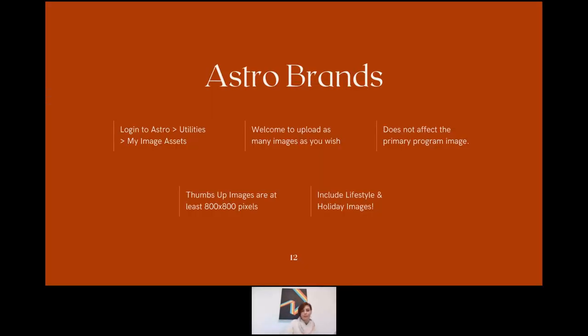To upload images to the library, brands log into their Astro portal, go to Utilities, then My Image Assets, where all categories are listed. You can upload as many images as you wish — there are no caps or restrictions. Out of respect for the shop-local mission, please don't put up anything that would pull consumers away from shopping local. Any images uploaded here won't override the primary program image — if you want to update that, we can do it for you. High-resolution thumbs-up images require 800 by 800 minimum, and you can also upload lifestyle and holiday images.